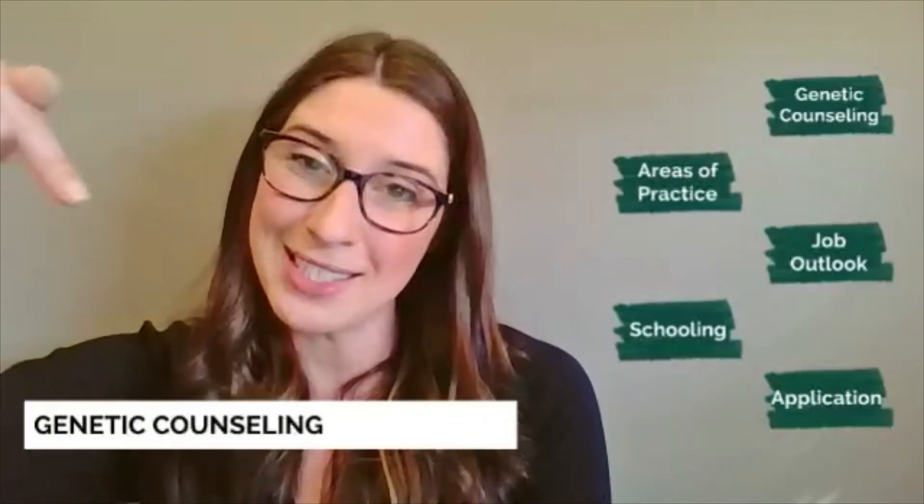Thanks for listening today. If there are two things to take away from this video: one, genetic counseling is an amazing profession with a lot of variability and it's growing every year; and two, if you're interested in applying to programs, reach out to those programs, talk to them, and make sure that you're qualified to apply before you do. Links to the presentation and more information for your own personal research will be included below the video.